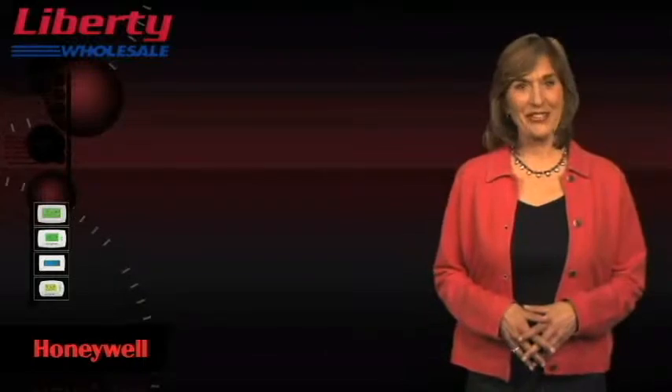At Honeywell, we're always looking for ways to make life easier for our customers — like this: a programmable thermostat that adjusts and maintains the temperature of your home automatically.